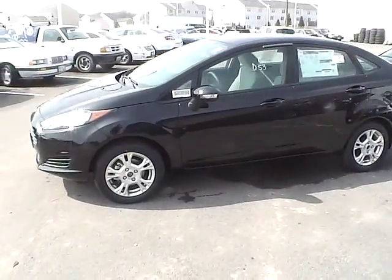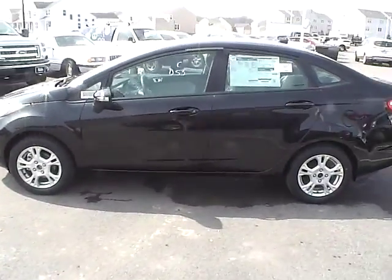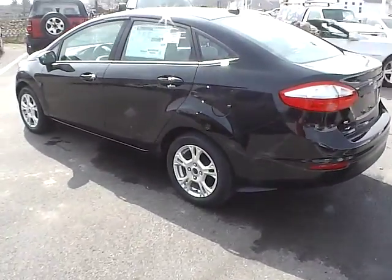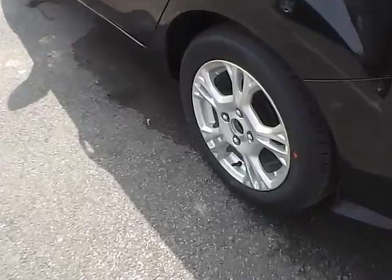Today's video is on the 2015 brand new Ford Fiesta SE in tuxedo black. This vehicle has a 1.6 liter 4-cylinder engine and a 6-speed automatic transmission.